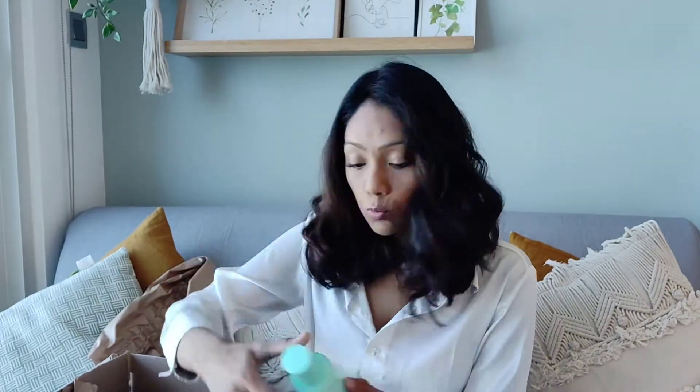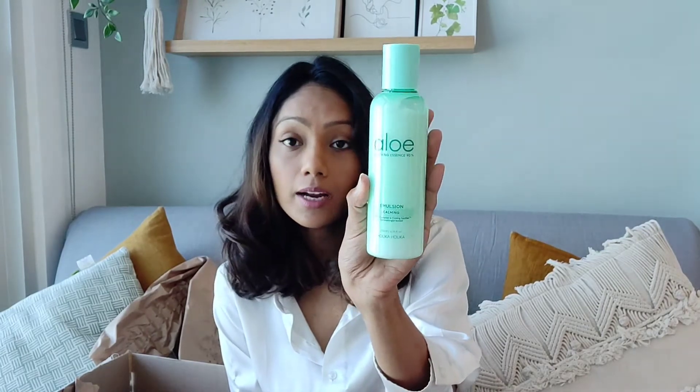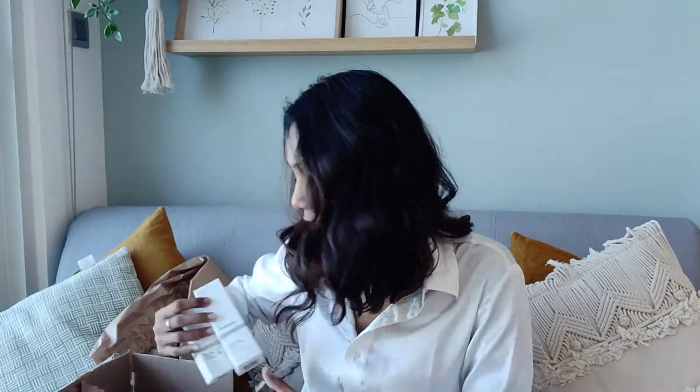I'm not sure how to convert that to Indian rupees but I think it's around a thousand rupees if I'm not wrong. Next one is the Holika Holika Aloe Soothing Essence Emulsion. This one retails for 79.80 dirhams. I've heard a lot about this product and I'm excited to try it — great reviews.